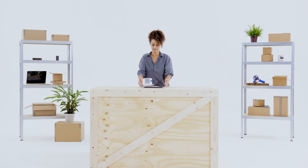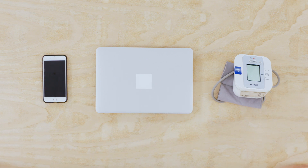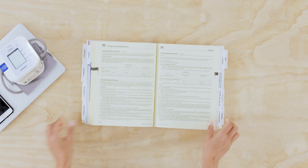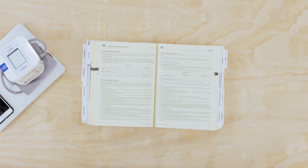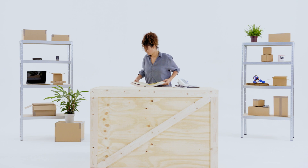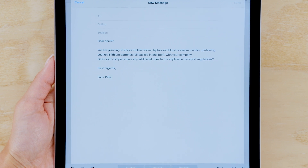Lithium cells and batteries are found in equipment such as laptops, smartphones and portable medical devices. To ship lithium batteries, you need to be trained and understand the necessary regulations. Bear in mind, the regulations regarding the power and quantity of cells and batteries you can ship change regularly, so it's a good idea to contact your chosen shipping carrier to get the specific information you need.